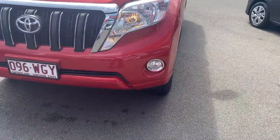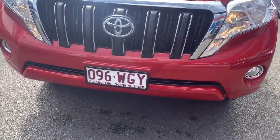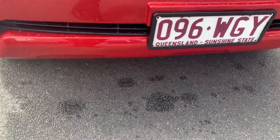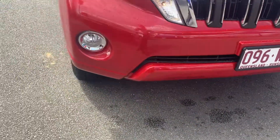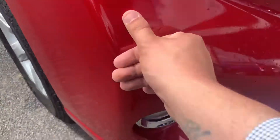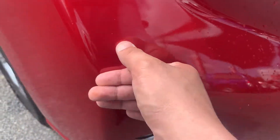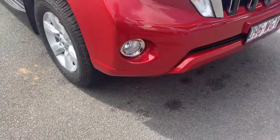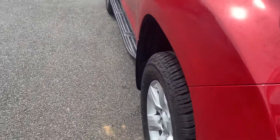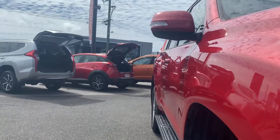Going through the front bar here — a couple of little marks, but that's just a bit of dirt, don't worry about that. The front of the bar is pretty neat and tidy; there's a little mark just here, but other than that the front bars are nice and clean. We'll work up the driver's side now and give you a look down all those panels.